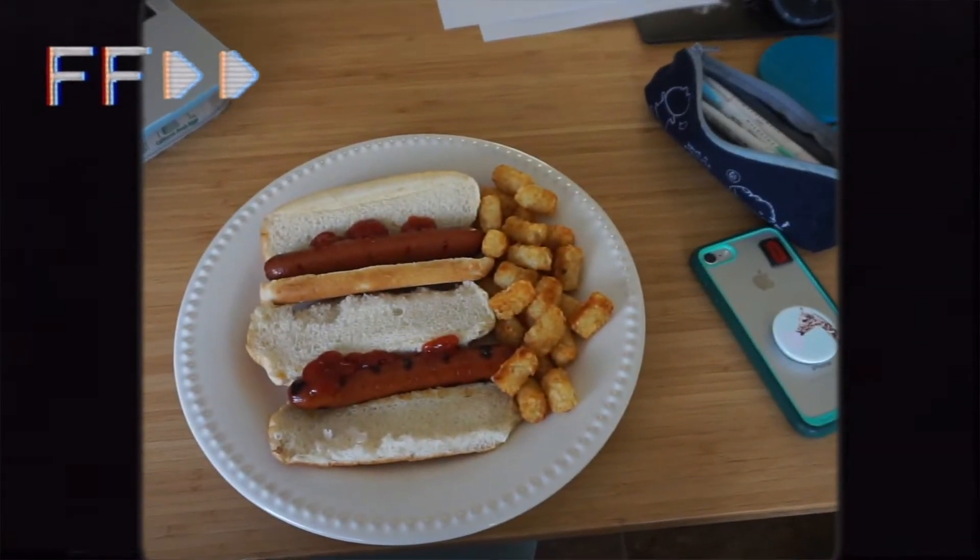Ayo, I'm hungry check. Protein tubes and some root vegetable cylinders right there.